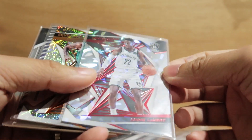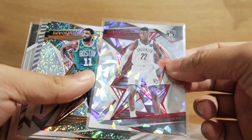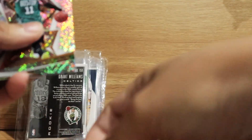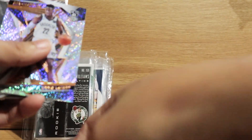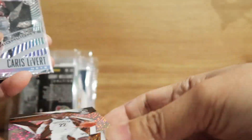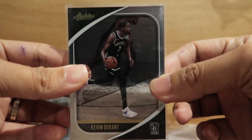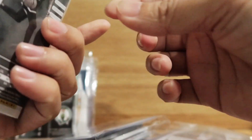Revolution break. I have here a Caris LeVert, Kyrie Irving, another Caris LeVert, another Caris LeVert, and then a Kevin Durant — Absolute Memorabilia. Nice card.